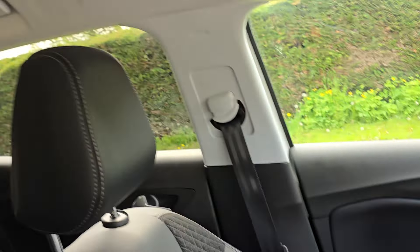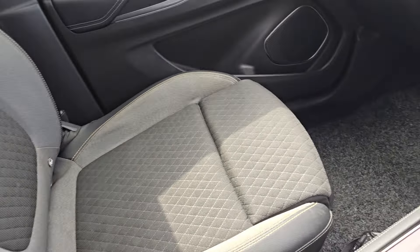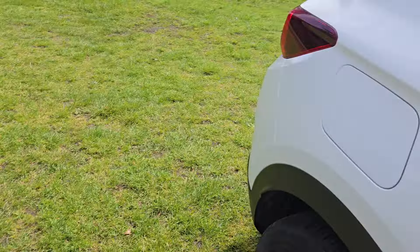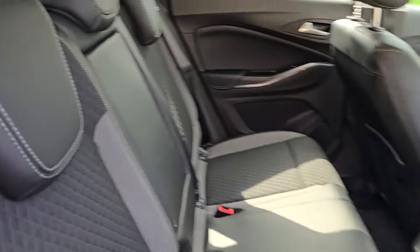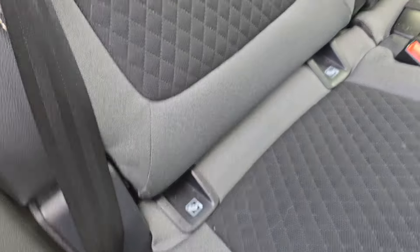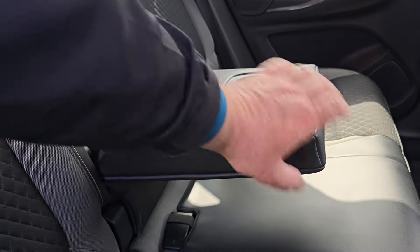We'll just show you the passenger side and then we'll show you in the back. Again, all in really nice condition as you'd expect. It has got ISOFIX in the back down there, and it's got a centre armrest with cup holders.